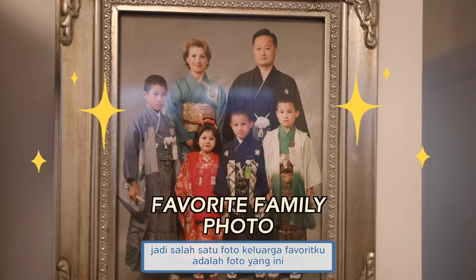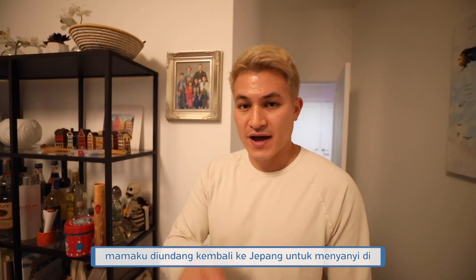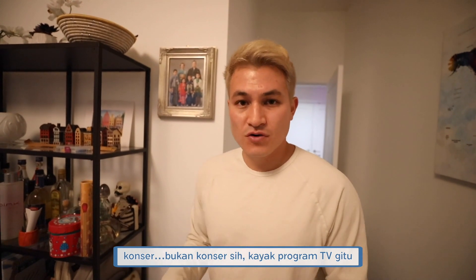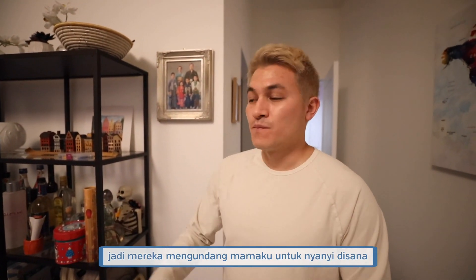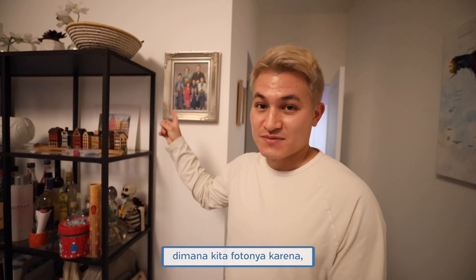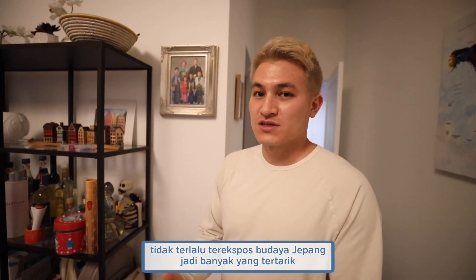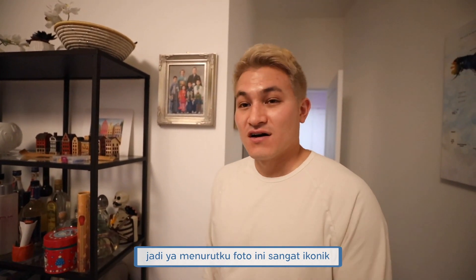One of my favorite photos of our family is this one. Back when I think I was in sixth grade, my mom was invited to come back to Japan to sing on a TV program — talking about what these retired famous people are doing now. They invited my mom to sing on the show, and during that time we took a family picture where we all dressed up in kimonos, which was really cool. People always ask where we got this done because our American friends aren't so exposed to Japanese culture. I think this photo is very iconic of our upbringing.